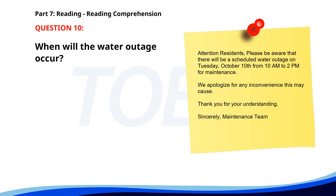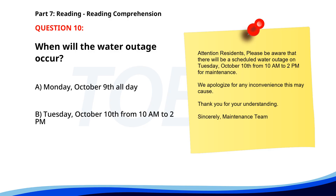Number 10. 'Attention residents, Please be aware that there will be a scheduled water outage on Tuesday, October 10th, from 10 a.m. to 2 p.m. for maintenance. We apologize for any inconvenience this may cause. Thank you for your understanding. Sincerely, Maintenance Team.' When will the water outage occur? A. Monday, October 9th, all day. B. Tuesday, October 10th, from 10 a.m. to 2 p.m. C. Wednesday, October 11th, from 12 p.m. to 4 p.m. The correct answer is B: Tuesday, October 10th, from 10 a.m. to 2 p.m.